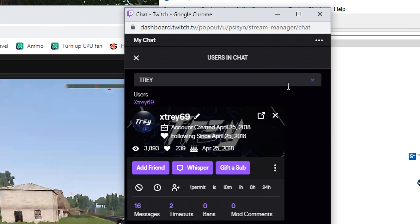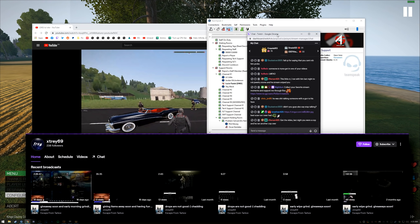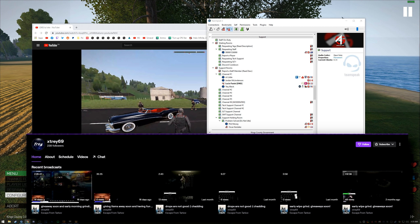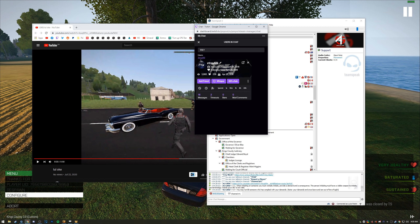Welcome, Lucio as well. Can I see the clip? Basically you're being reported for failed initiation — you didn't provide a consequence, only a demand. And for the buddy Jordan, you're being reported for rule 4.7, which is killing someone who complied with your demands while he was in handcuffs.